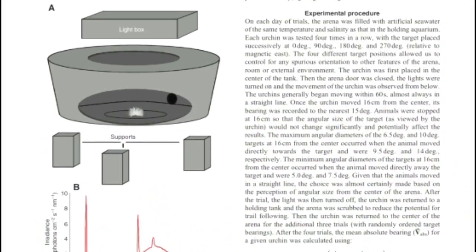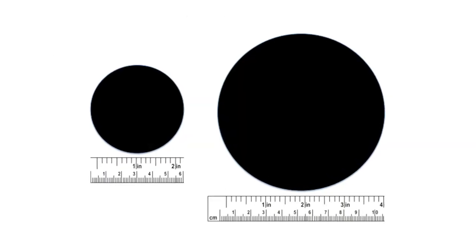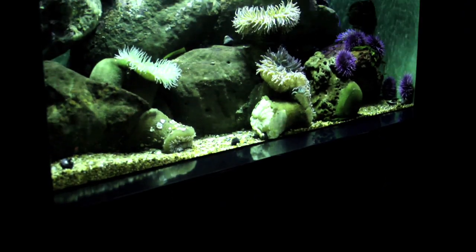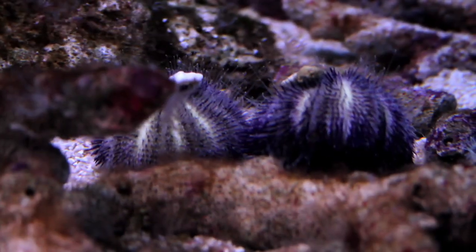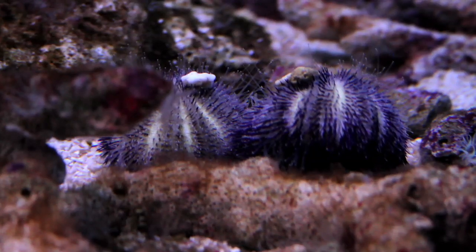The researchers placed individual urchins in a well-lit tank and introduced two separate disks. One was just over two inches in diameter, the other almost four. None of the urchins reacted to the smaller disk, but they all reacted to the larger one. Some moved toward it, thinking it was shelter or food. Others moved away from it, mistaking it for a predator.